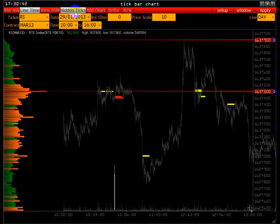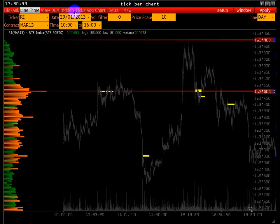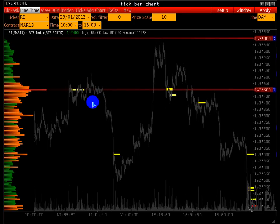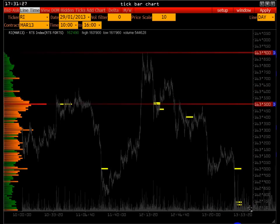Здесь происходят достаточно крупные сделки. Если активировать Harding Ticks — внеадресные системные сделки, которые транслируются дополнительным потоком, — здесь происходят крупные тиковые сделки: в одном тике достаточно крупные объёмы. Это говорит о том, что объём могут создать роботы — по одному контракту очень быстро набрать объём. На тиковом графике можно определить, это была крупная сделка по трейду или, например, 500 контрактов по 10 контрактов — 50 сделок. Здесь были крупные сделки, и сразу реакция на данный объём. Повторно крупные объёмы прошли в этом же ценовом диапазоне.